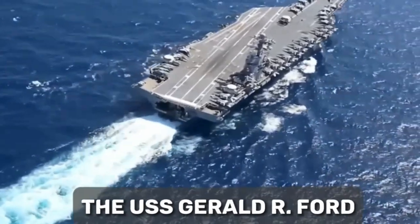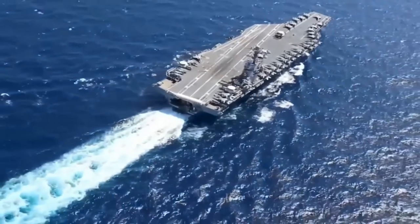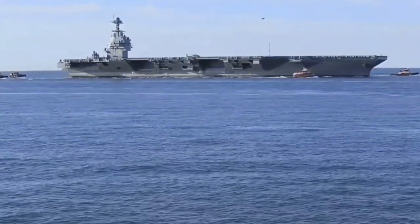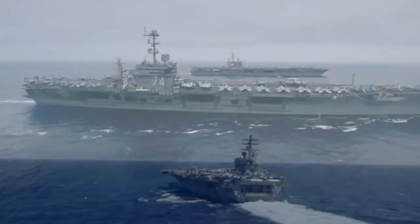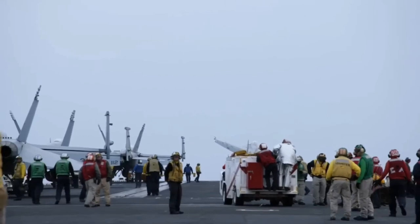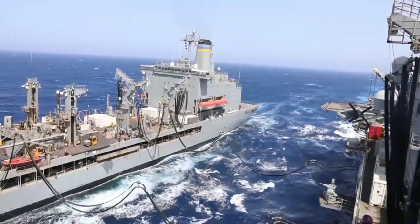The USS Gerald R. Ford is the world's largest and most technologically advanced aircraft carrier. This colossal behemoth, named after the 38th president of the United States, dominates the seas with impressive stats — stretching over 1,000 feet in length, towering nearly 250 feet high, and boasting a mind-boggling 25 decks. It's a floating city unlike any other, with a capacity for over 4,500 personnel and the ability to carry more than 75 aircraft.